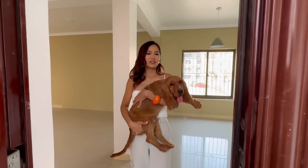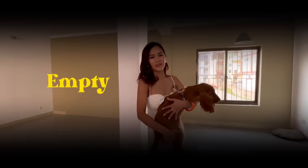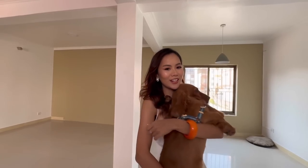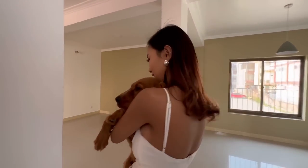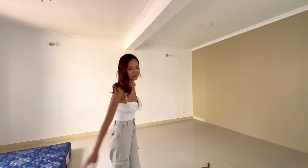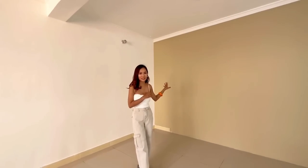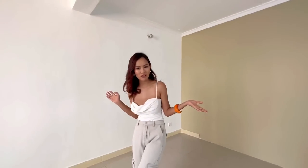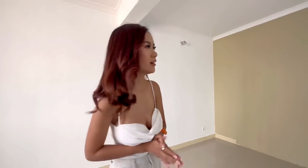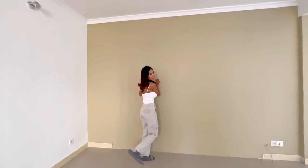This is a complete surprise for you guys because I've recently moved and this is an empty house tour. So let's start with the house tour. This is the hall and it's really big and I really like the color. It's looking really nice — I love this color.